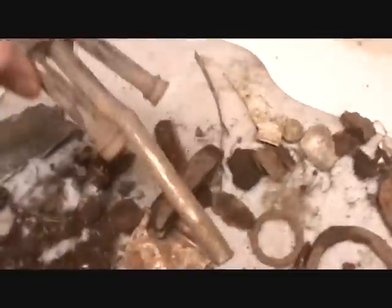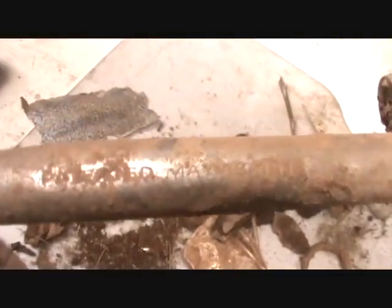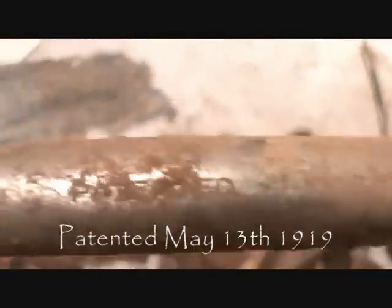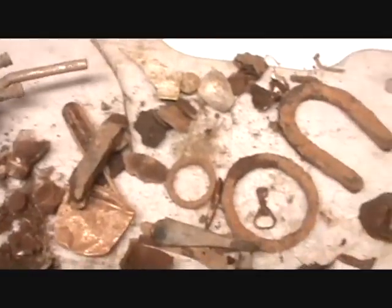This thing actually has writing on it. I haven't even cleaned it yet, but you can see the writing on there. Not sure what it is. It's pretty cool though. That's all my finds. Thanks for watching.